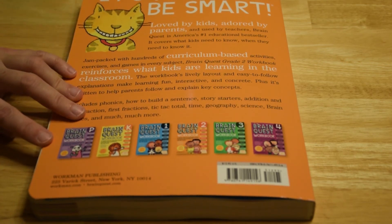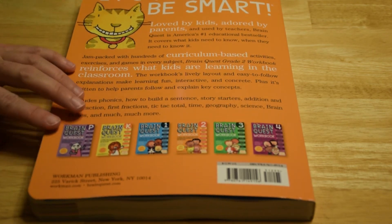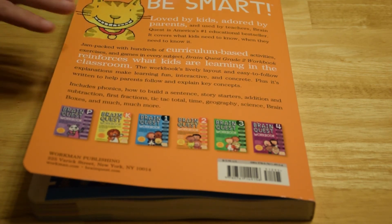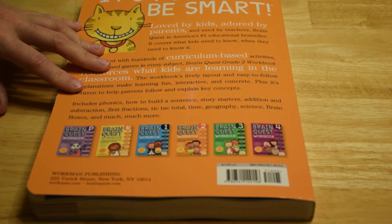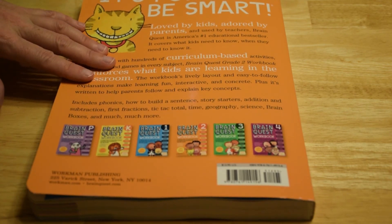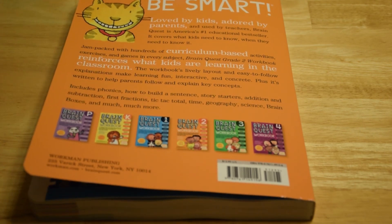We recommend that you try one of these. BrainQuest also makes a lot of other learning materials, but we're particularly fond of the workbooks. It's priced at $12.95 — we got it for about $12 — and you can find it almost anywhere. Barnes & Noble carries the series; we actually stumbled on this at Toys R Us. You can also buy them online, for instance on Amazon.